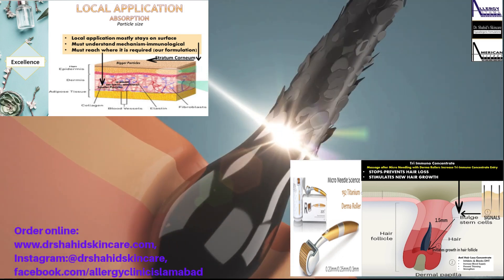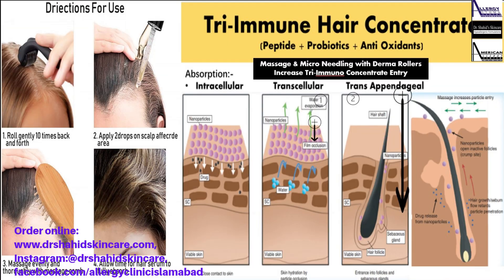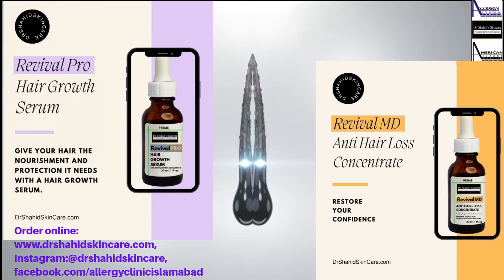The dermaroller stimulates stem cells at the bulge of hair follicles, stimulating their growth, while the tri-immuno concentrate inhibits and removes DHT, and improves blood supply to the hair, resulting in hair regrowth and stronger, fuller hair.